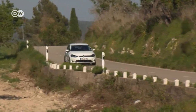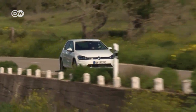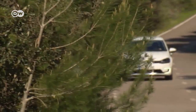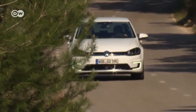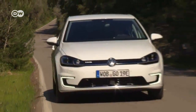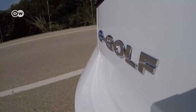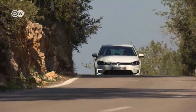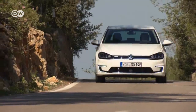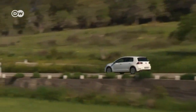VW presents the second technology generation of the E-Golf. The new electric power unit now delivers 100 kilowatts of output, increasing the car's range from 190 to 300 kilometers. The new E-Golf also has better acceleration and a higher top speed. A new assist function helps the driver adopt a more energy-saving driving style. Prices for the new E-Golf start at just under 36,000 euros in Germany.